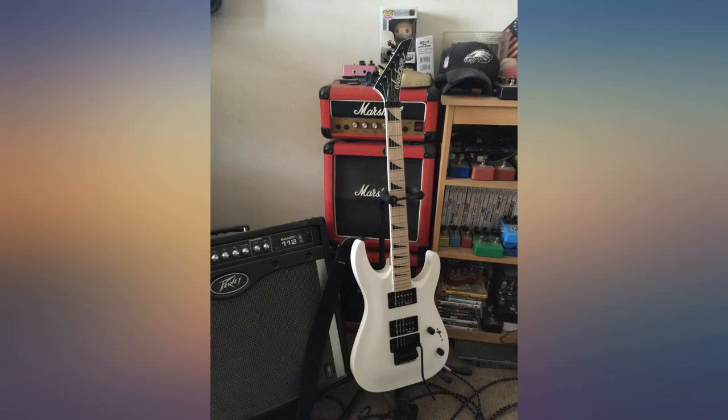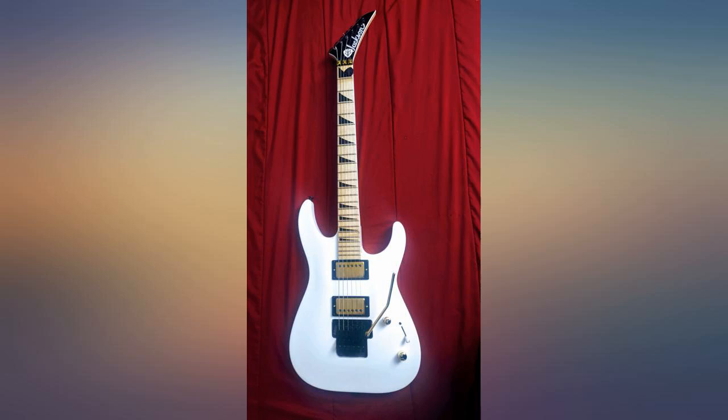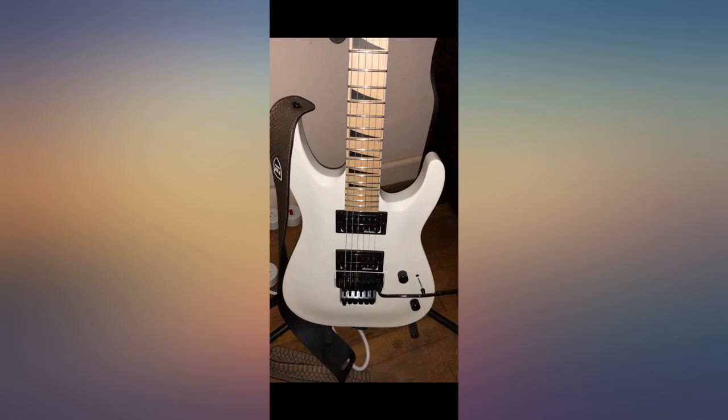Bought for our son, who has now recently passed away. We are holding on to this and many other guitars he had, and when his little son is old enough for guitar lessons, he will be able to use this.